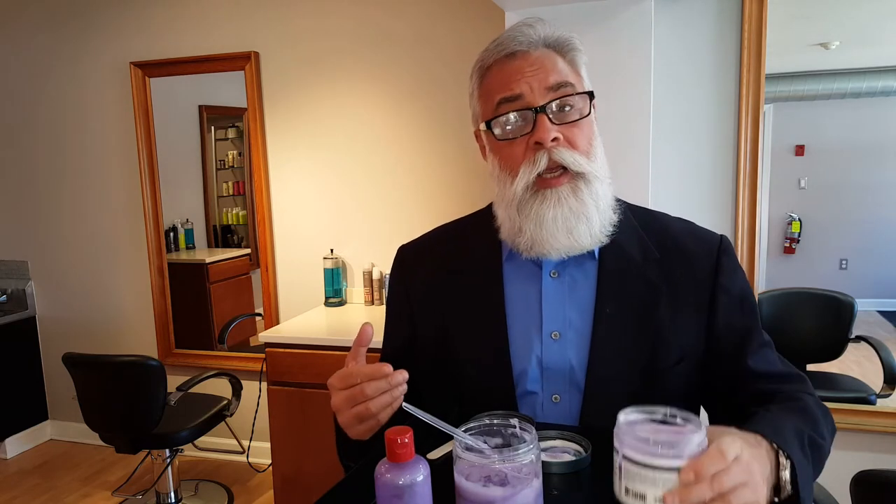What I've been using for years is a coconut co-wash, and you can find this at any beauty supply store or department store. It comes in a jar like this. It's white, it's the consistency of pudding. By co-wash, I mean conditioner wash — co-wash is short for conditioner wash.